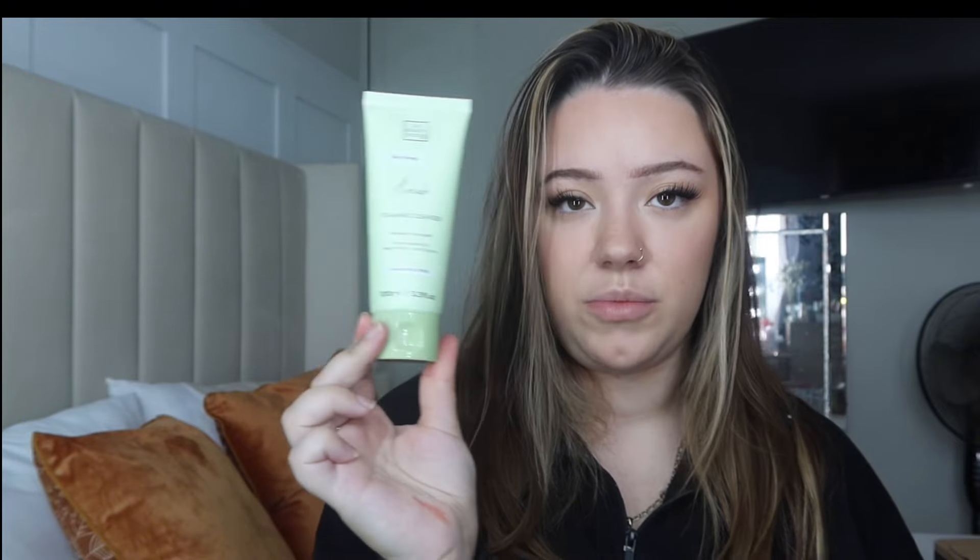I literally never wear foundation — I wear something like this blur primer with a bit of concealer and then I'm done. I had to order this next one separately because I thought I'd included it in my main order and I hadn't — it's the Beauty Crop Avocado Foaming Cleanser. I've heard really good things. I think it might be similar to the avocado cleansing balm. Love the packaging — Beauty Crop is by far one of my all-time favorite makeup brands and I really like their skincare too.